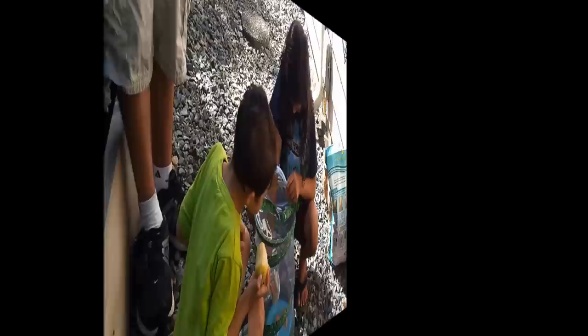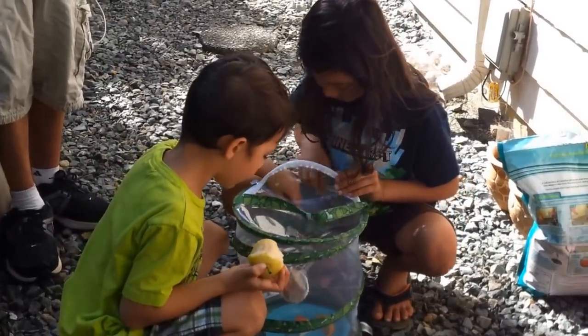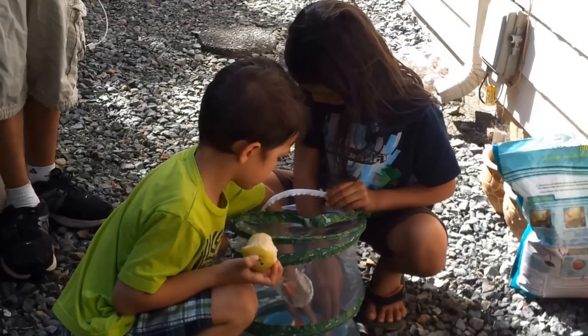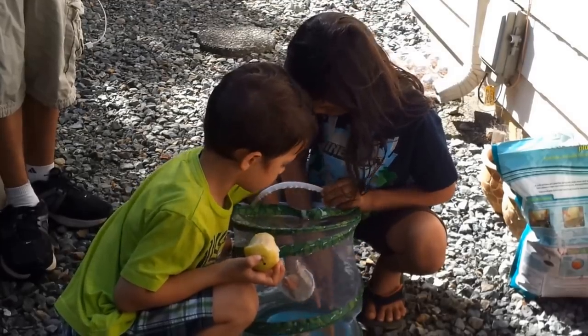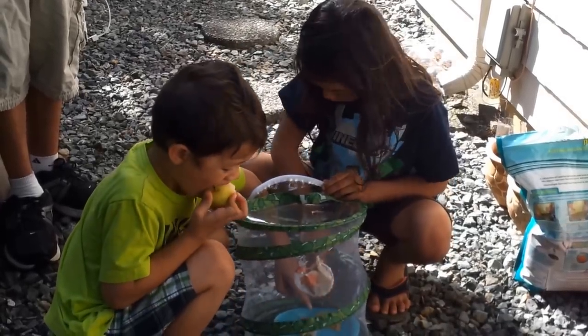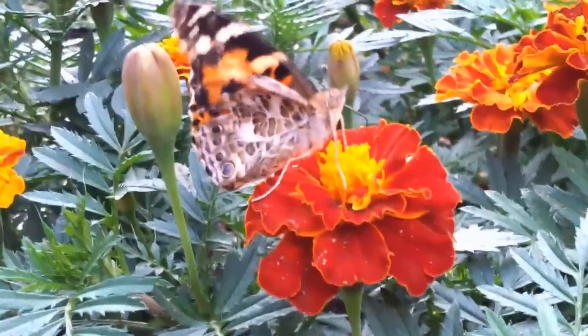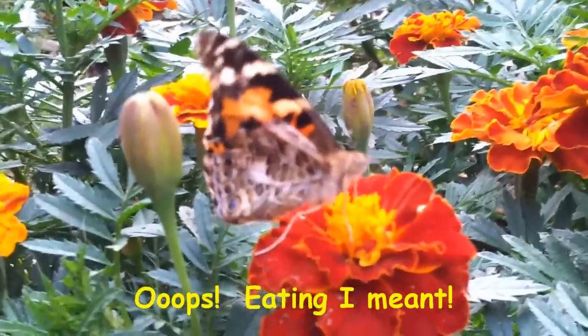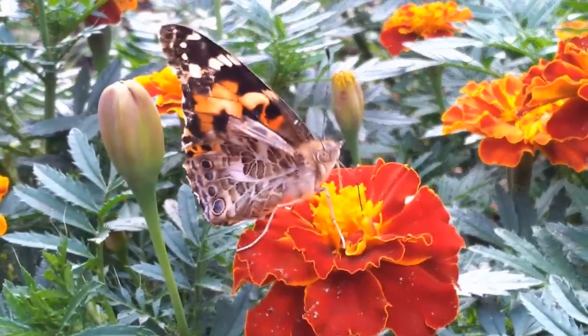So we're releasing the butterflies outside. You just have to make sure that temperatures are around 55 degrees and above — you don't want it too cold. Their life cycle is between two to four weeks. It is collecting nectar. See that? That's the tongue. And you know that they taste with their feet as well.